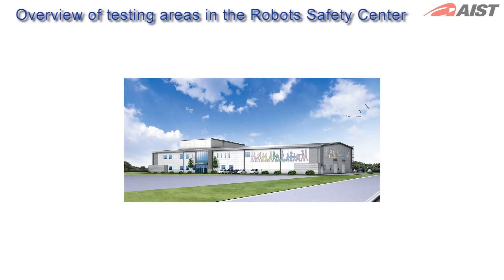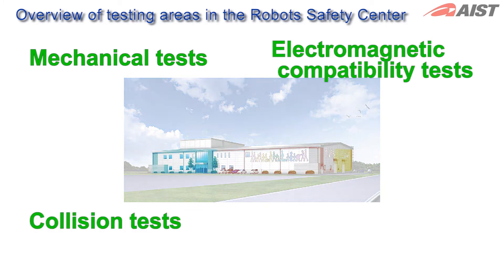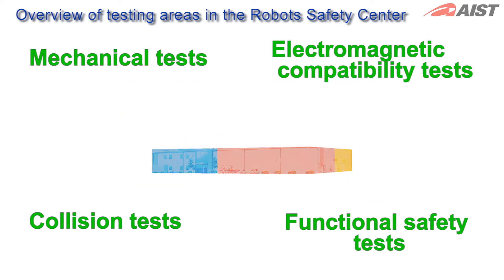The Robot Safety Center has been established as the base for the NEDO project for practical applications of service robots. Tests on ordinary industrial products such as mechanical tests, electromagnetic compatibility tests, collision tests and functional safety tests in which the robots stop or avoid obstacles before a collision occurs are performed at the center.